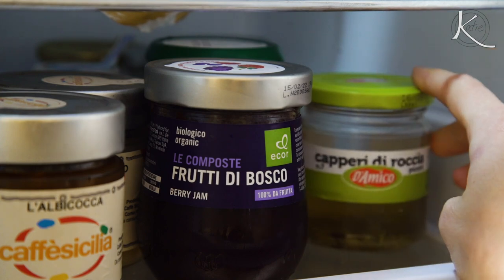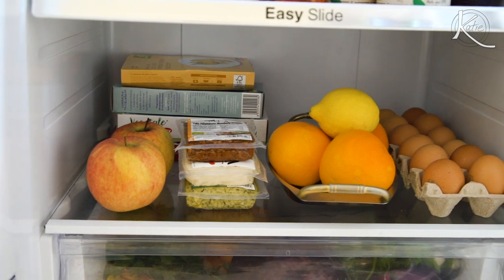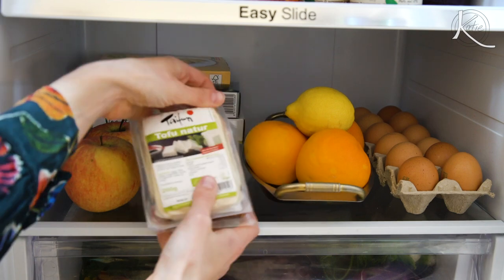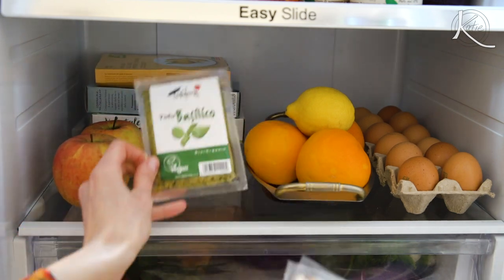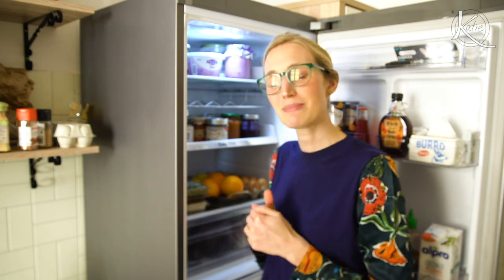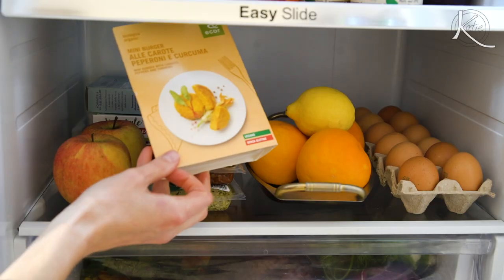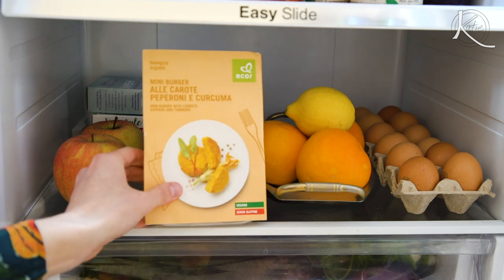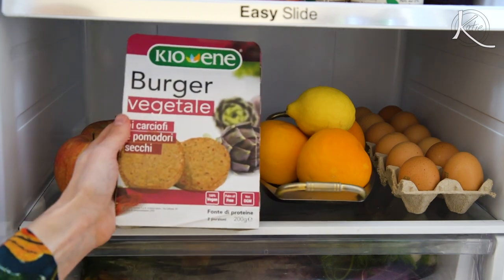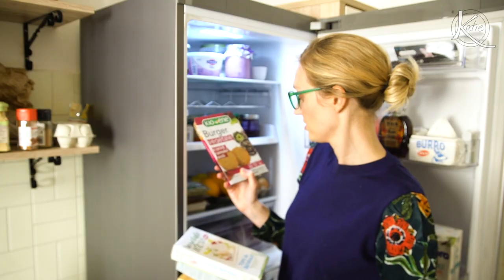Got some capers in here — nice to throw into certain pasta dishes. I don't always keep fruit in the refrigerator, sometimes I leave it out. Got a lot of tofu — got to get that protein. I cook almost everything from scratch, but sometimes when I'm really banging on a video edit and just want something fast, things like this come in handy — a mini burger with carrots and turmeric, and a veg burger with artichokes and dried tomatoes.